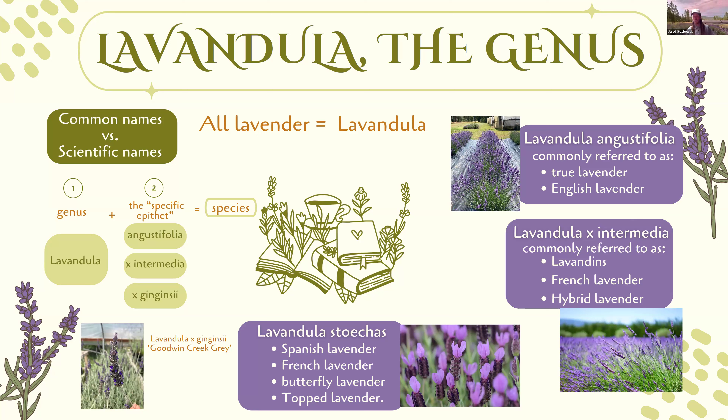Another common species is Lavandula stoechas, known as Spanish lavender, French lavender, butterfly lavender, or topped lavender — the ones that bloom early with those distinctive bracts on top. Historically, stoechas was the most widely used species for culinary use, oil baths, and scents. Interestingly, it has since fallen out of use and been replaced by the angustifolias and intermedias. It's very high in camphor, so the flavor isn't great, and it's mainly regarded as an ornamental plant today.